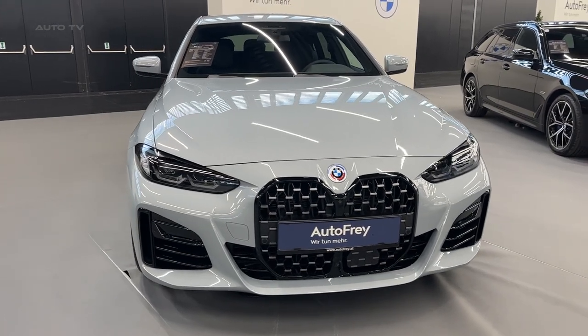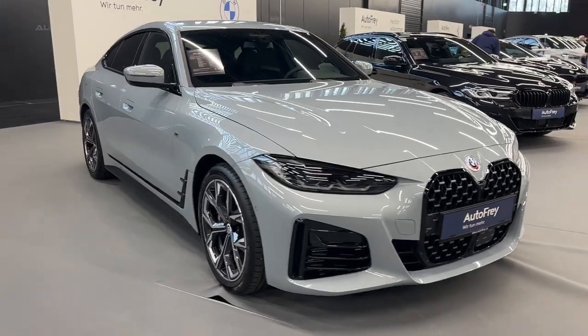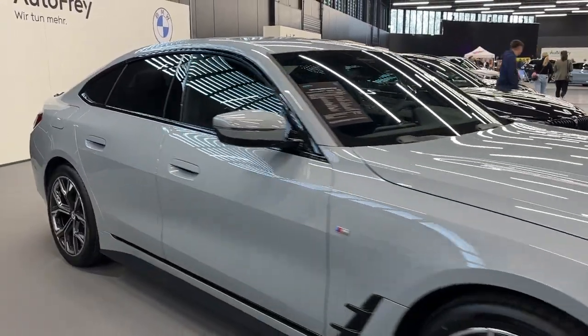The newest BMW 4 Series lineup showcases a unique personality, thanks to its enhanced dynamic capabilities and premium feel, setting it apart from the BMW 3 Series sedan.